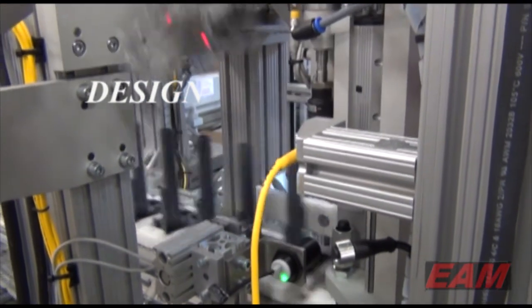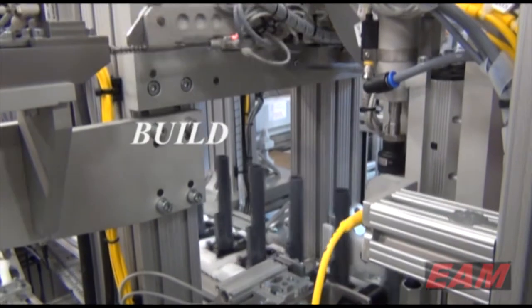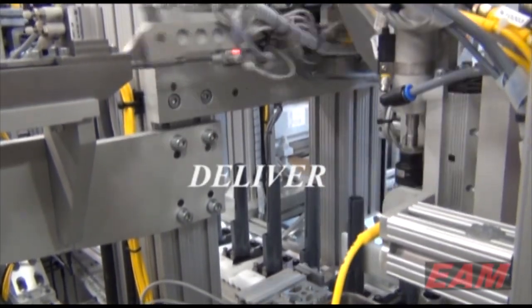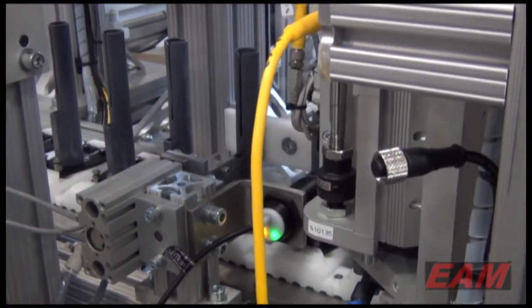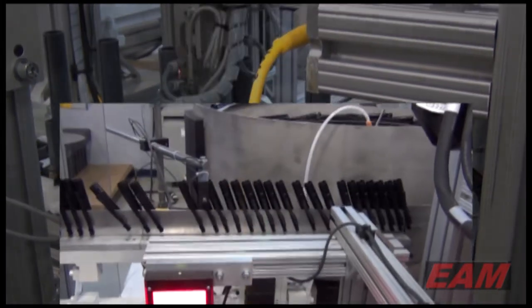Coordinating with you through every phase, they proceed to design, build, and deliver your automated system. The machine that was built for you may be the first of its kind, although with success in your venture, it often becomes the first of many in coming years.